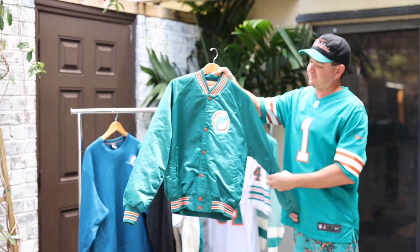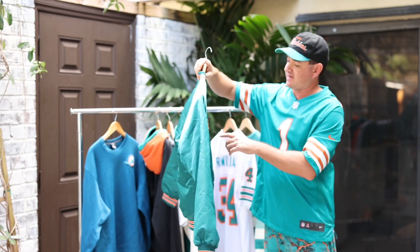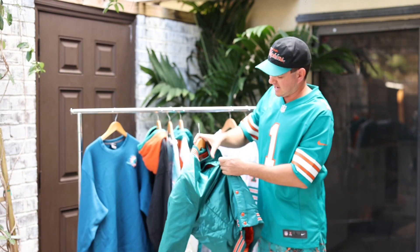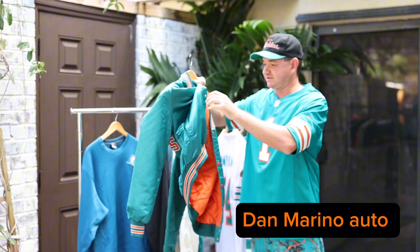Next up, even before this starter jacket, we have what's called the Stadium Club, with the spell-out on the back and the old-school dolphin on the sleeve. This dates to about 1984-1985. And if we look on the inside, it's actually signed by Dan Marino — it's hard to see, but it's there.